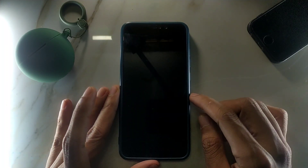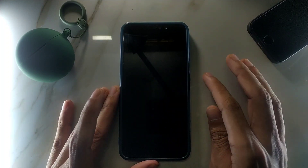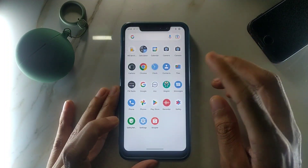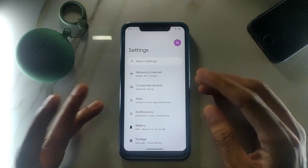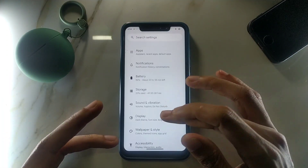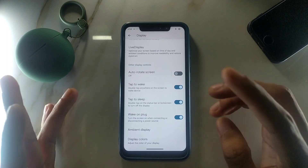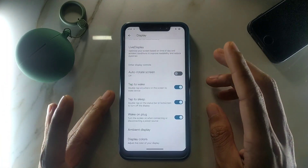Another con is that double tap to wake does not work. As you can see, even if you double tap, it doesn't wake the screen. I haven't found this issue on any other ROMs I've used. The option is available in the display settings as 'tap to wake,' but it simply does not work here.